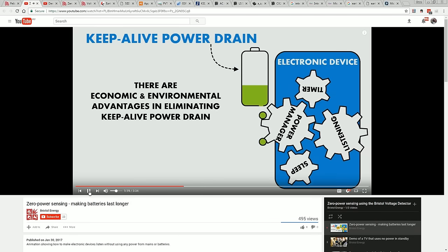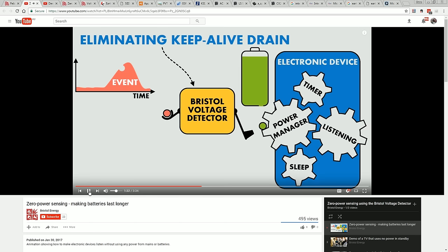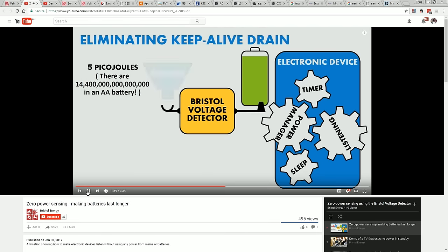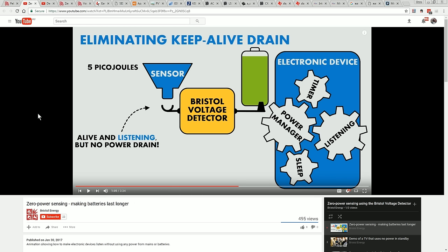Our team at the University of Bristol, with government support, have developed a method of eliminating keep-alive power drain using minute, insignificant quantities of energy from the event the device is waiting for. This energy switches on mains or battery-powered devices exactly when needed. 5 picojoules of energy and only around half a volt are enough to create a turn-on signal — so little that many sensors can provide this without requiring a power supply. So they've made out that you waste a ton of battery capacity just listening and waiting for something to happen. That's true, but let's look at the practicality of this.